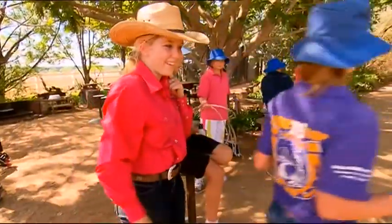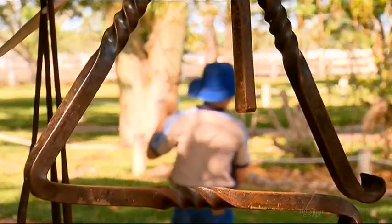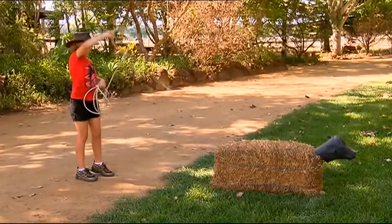Everyone wants to be a cowboy or cowgirl, and you can live that dream. You can have a go at lassoing a steer — well, maybe a bale of hay with a plastic cow's head. Doesn't matter, these steers certainly won't run away on you.